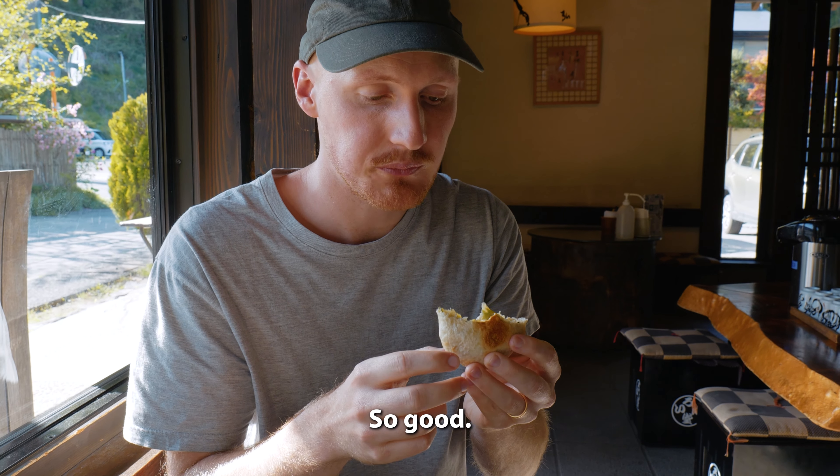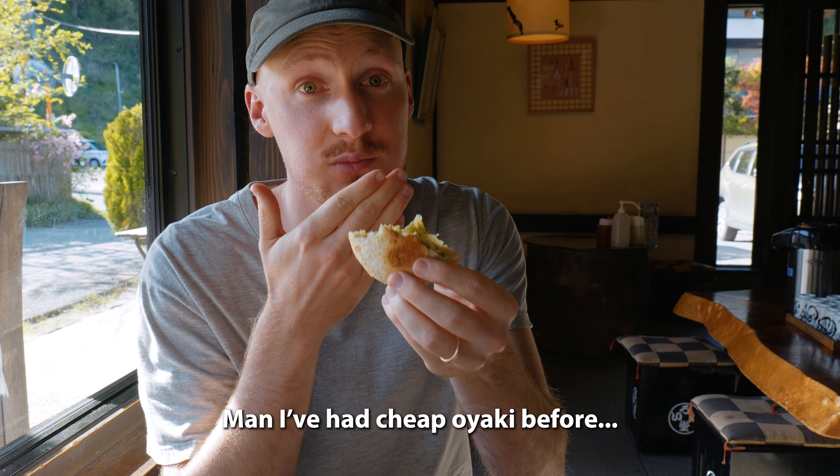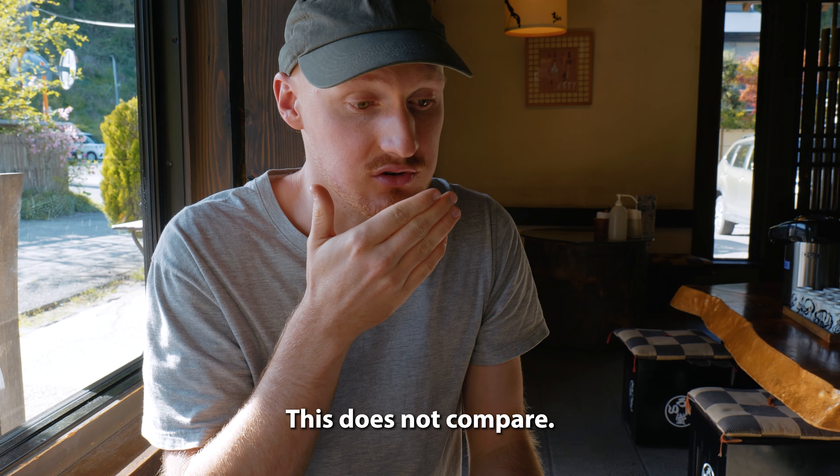It's so good. What flavor is that one? Mixed vegetables. I've had a cheap one out here before — it doesn't compare. Those Ooyaki were so, so good, it's hard to describe just how good they were. We even got ones to take away so we can take them hiking with us tomorrow. We didn't find this store by ourselves — someone on an Instagram post of ours commented recommending it. So thank you so much, because honestly it was just so good. And if you guys have any other recommendations for us that we should go and try, please do let us know because we really appreciate it.